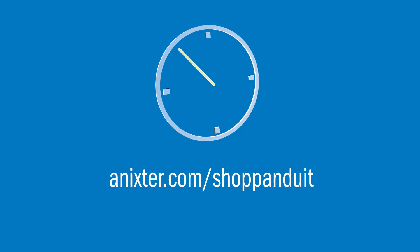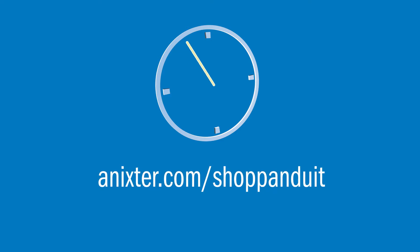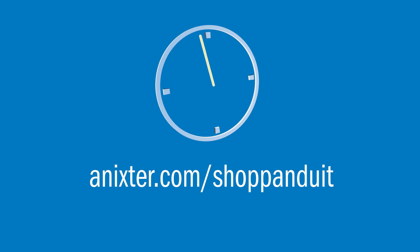For more information on this and other Panduit solutions, visit Annexter.com slash shop Panduit.